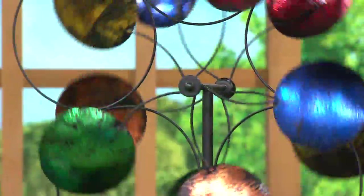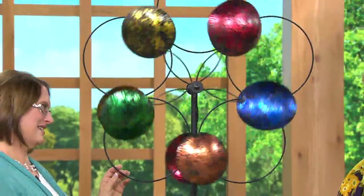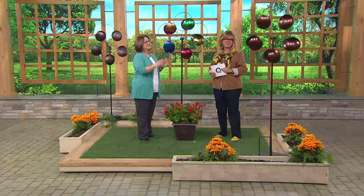Unlike so many things I've tried to assemble where you wonder who did these directions — this is easy, it'll only take you a few minutes. And you'll have so much satisfaction from having this in your yard.